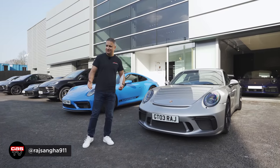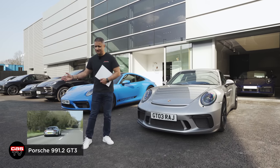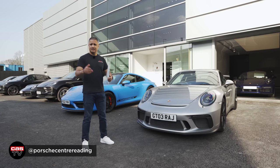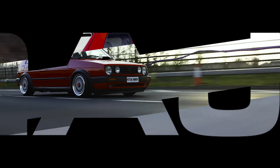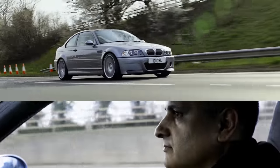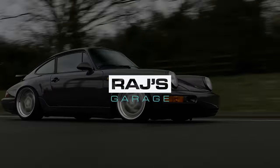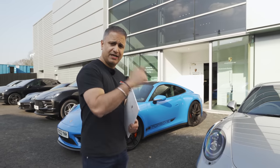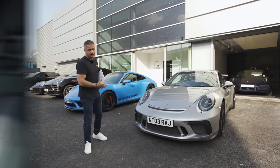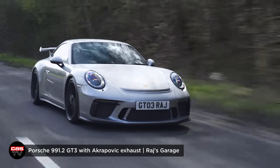Hey guys, Raj Sanger of Car Descurity, welcome back to the channel and welcome to another episode of Raj's Garage. This episode is going to be a little bit different to my previous episodes. We're currently over at Porsche Reading and we're here to spec my 992 GT3. I'm here in my 991.2 GT3 — Porsche are going to give me an appraisal on this car. If you've not seen the video on this car, there's a link on the screen now and there'll be a link in the description.